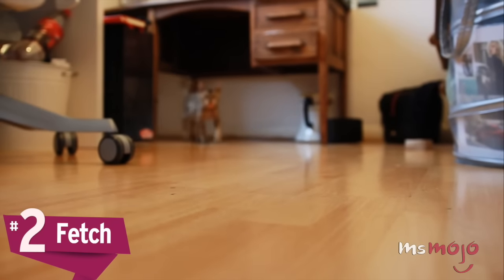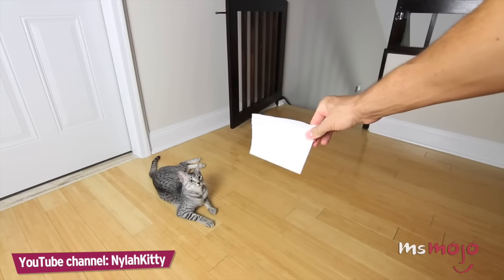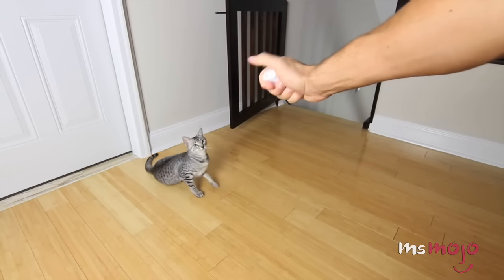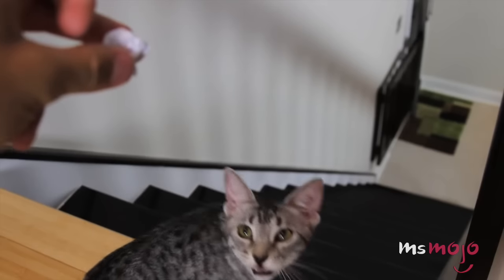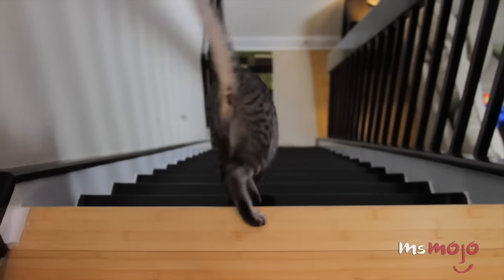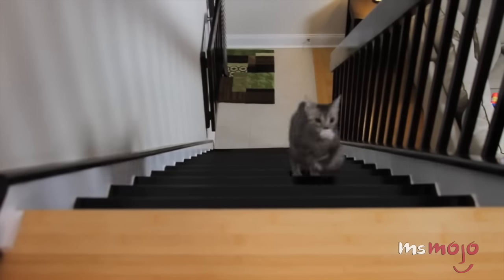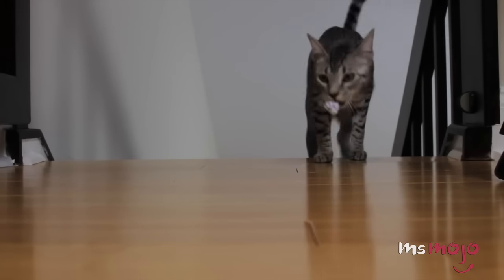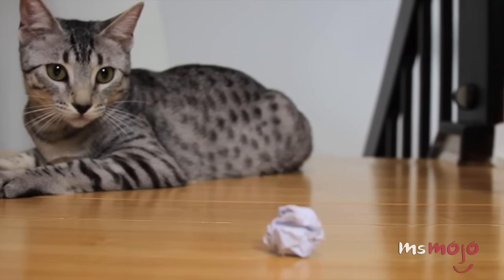Number 2: Fetch. The biggest factor in getting your cat to play fetch is finding them the perfect toy. Every cat's different, so it takes some experimenting — you can try balls, fluffy mice, or even plastic strings. Once you find your cat's favorite toy, simply throw it a short distance. When your cat picks it up, call them back to you and say 'fetch.' When they finally bring the toy back to you, reward them and repeat. Not only is this a good method for bonding with your kitty, but also a great way to help them get some exercise.